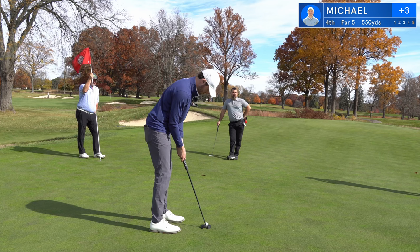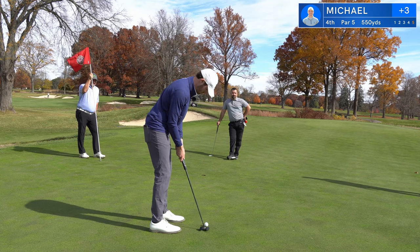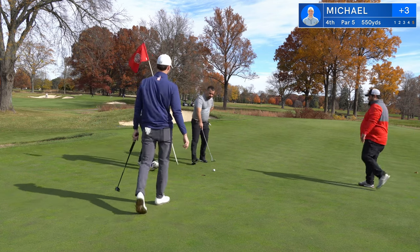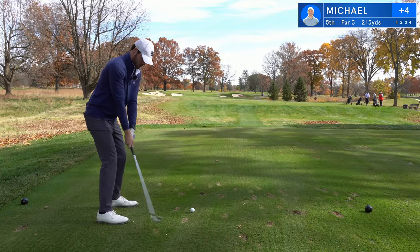So I kind of just flop it out of this bunker, lucky to stay on the green. I have about a 10-footer for my par, and that's going to be a common theme today — a lot of 10-footers for par. This one didn't drop. Bogey on a par five, not very good. I'm trying to treat every hole on its own, so I'm putting that behind me.